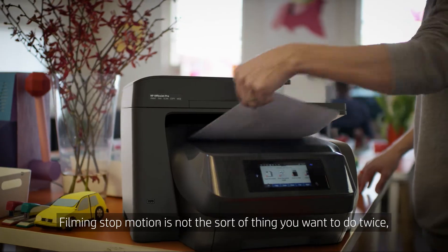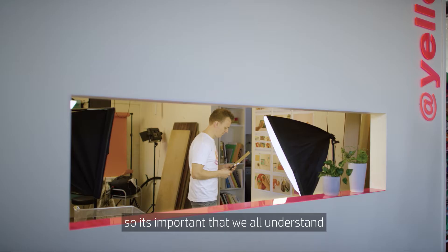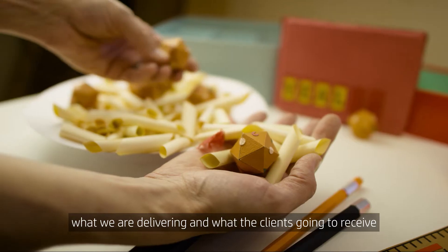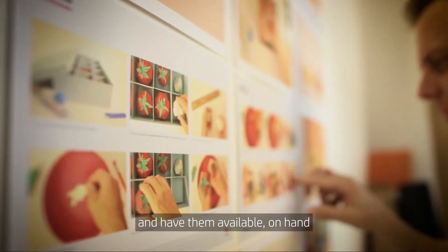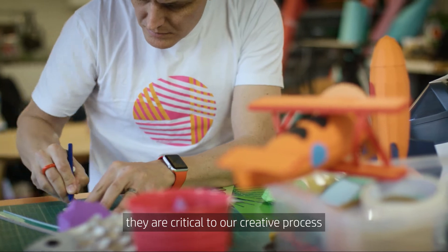Filming stop motion is not the sort of thing you want to do twice, so it's important that we all understand what we're delivering and what the client's going to receive at the end of the day. We need to be able to print out the storyboards and have them available on hand — they're critical to our creative process.